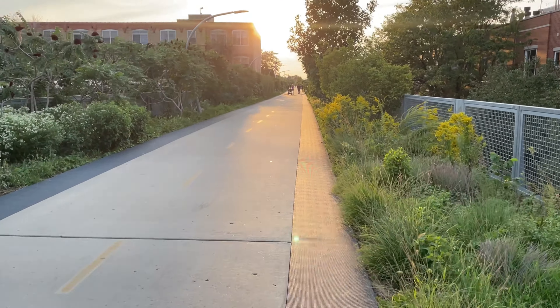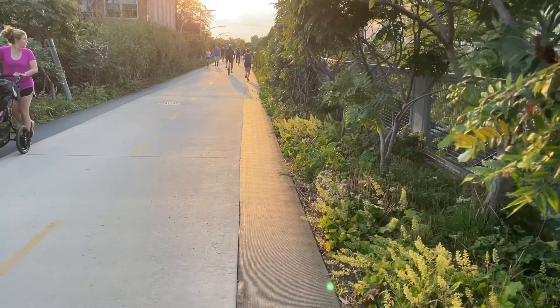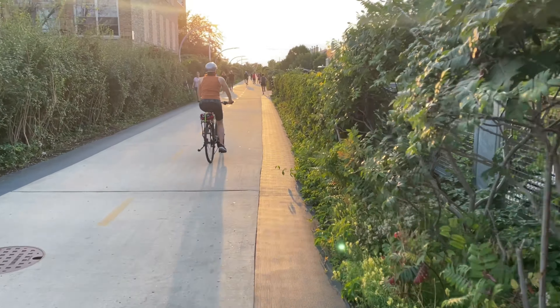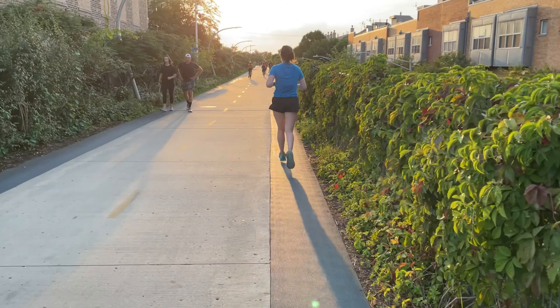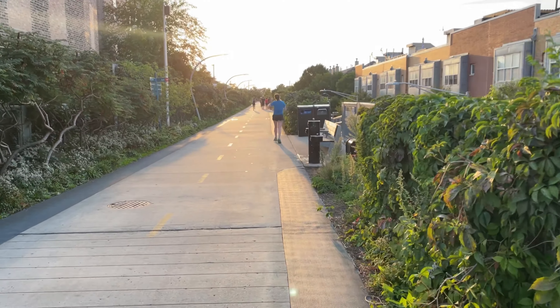Let me know what you guys think — if you've seen some of my other videos, do you guys like this regular frame or do you like the wide frame? Let me know what you think.